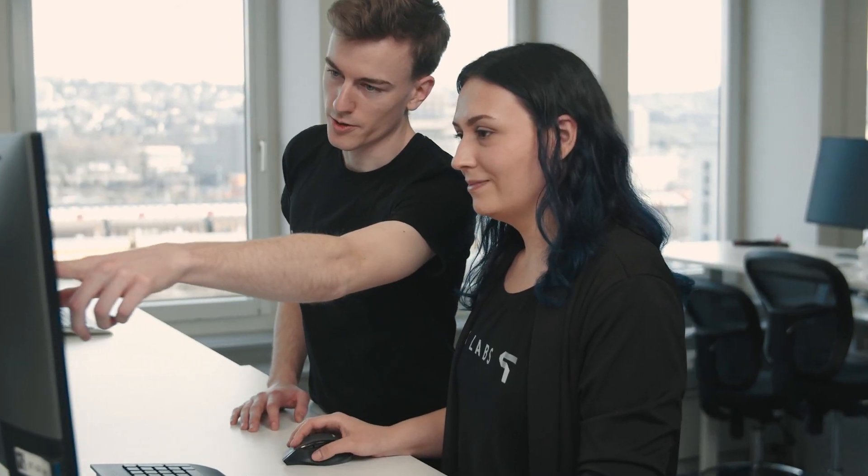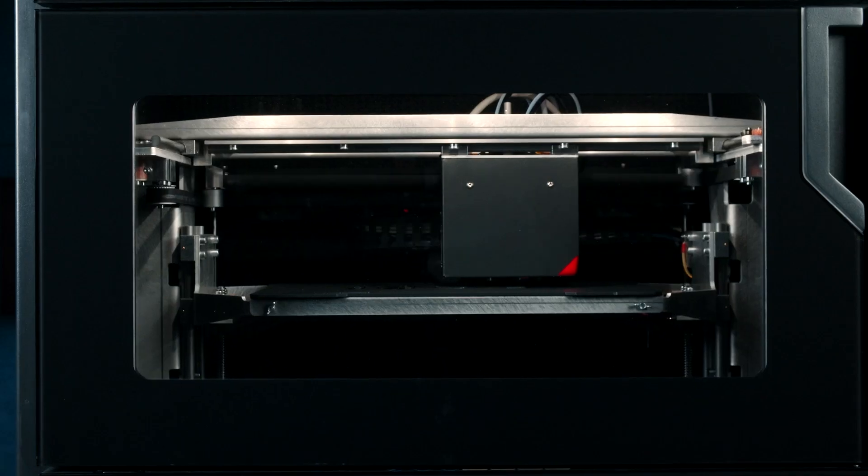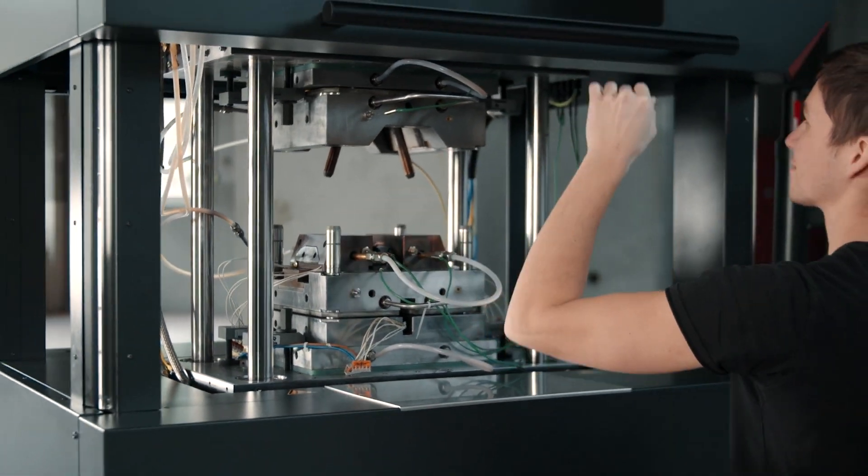At 9T Labs, we solve the problem that traditional composite manufacturing is expensive, wasteful, and at the same time very limited in geometry. We have developed Additive Fusion Technology, also called AFT, that automates this process to allow the production of small, strong parts at lower weight, with less cost and at zero waste.